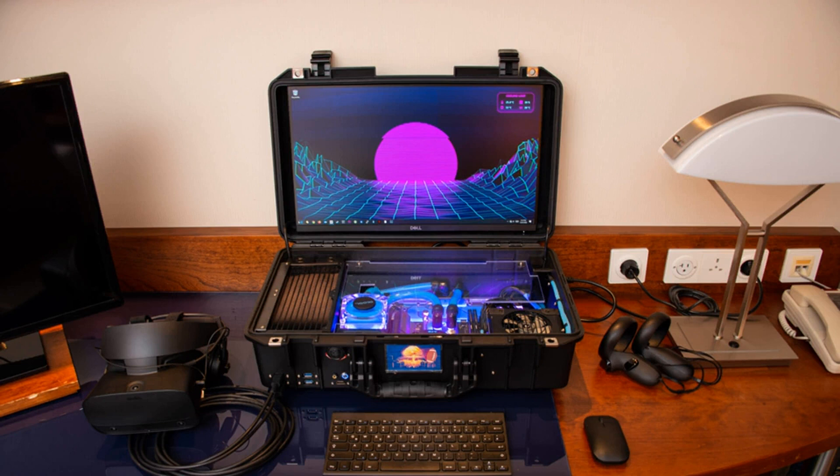The big picture: there are several gaming laptops out there that could achieve what the nuclear football was built to do, but its creator wanted an experience with a bigger display while costing less than laptops with comparable specs. Hence, a custom-built liquid-cooled PC inside a Pelican 1525 case that now serves as a portable gaming rig to keep you entertained during your travels.